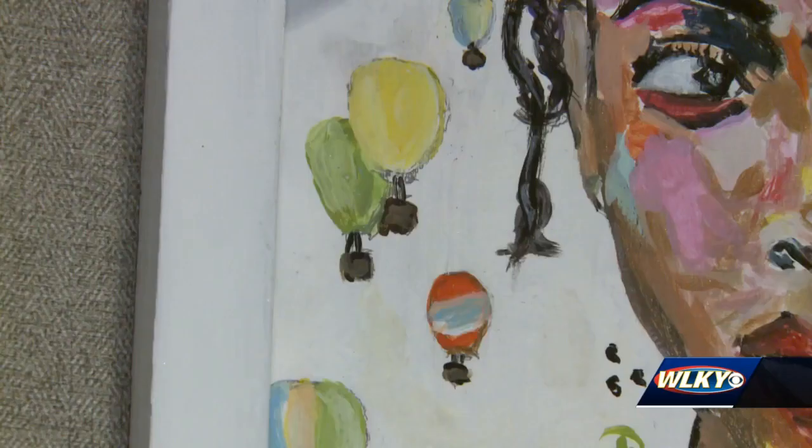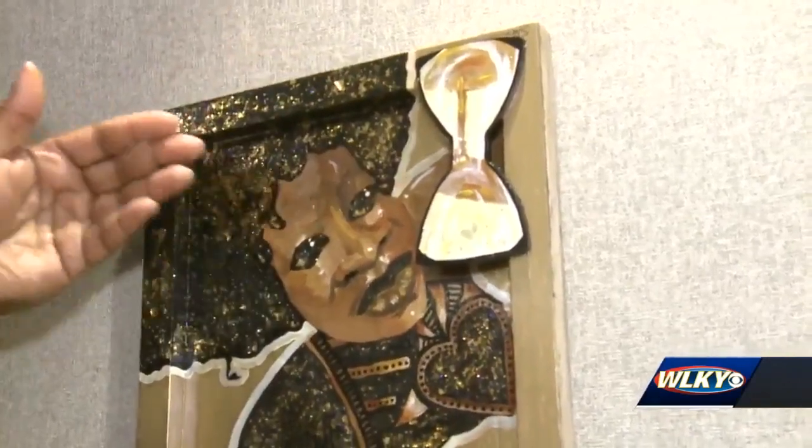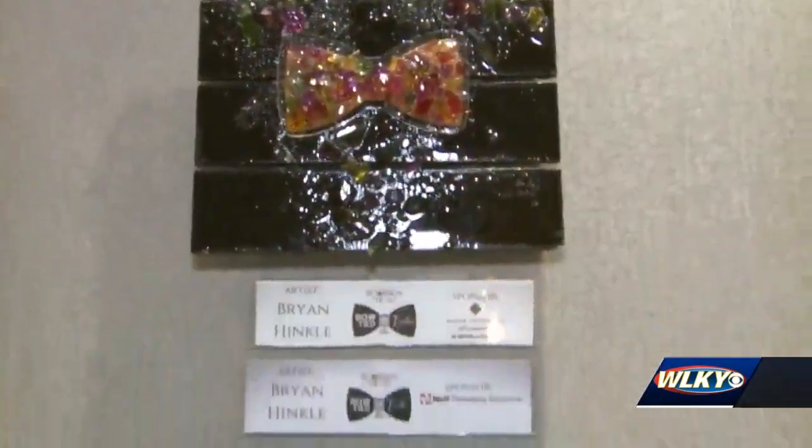Local artists then used their creativity to bring uniquely Kentucky features to life. I mix within the paint some bourbon and soil from different counties in Kentucky, since this is supposed to be a representation of us as Kentuckians. Louisville businesses sponsored the artwork to raise money for the Leukemia and Lymphoma Society.